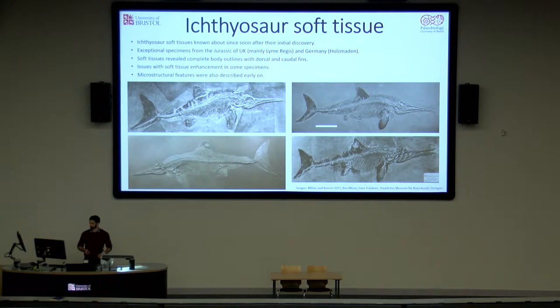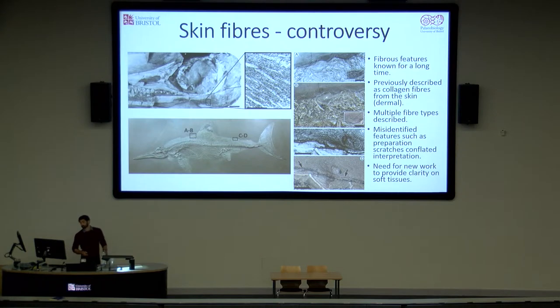It was also noted early on that microstructural features were sometimes preserved within the soft tissues. Probably the most famous of these are fibres, which were found on numerous specimens, including those from the UK such as this skull from Gloucestershire, and also many of the Holtzmann specimens. These were mentioned in various papers over the past hundred years or so, but it was only in recent history that they've been described in any detail.